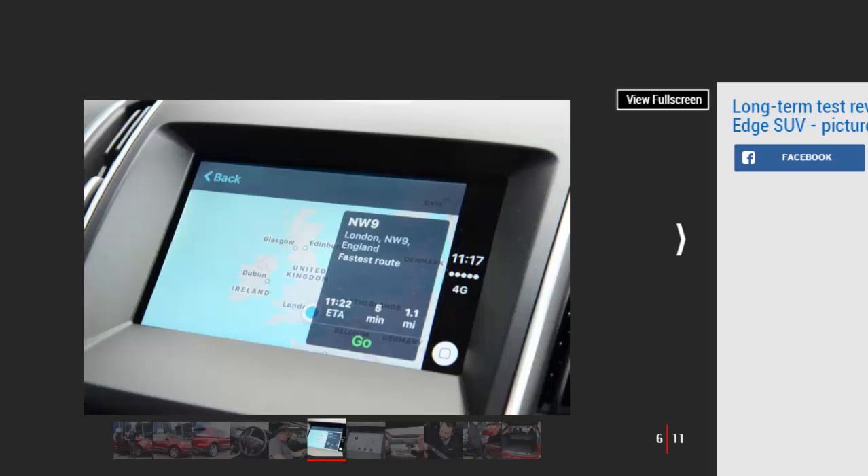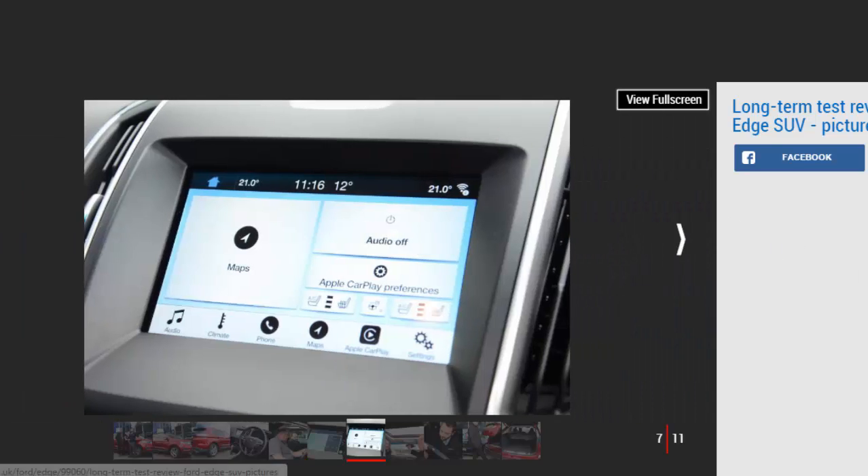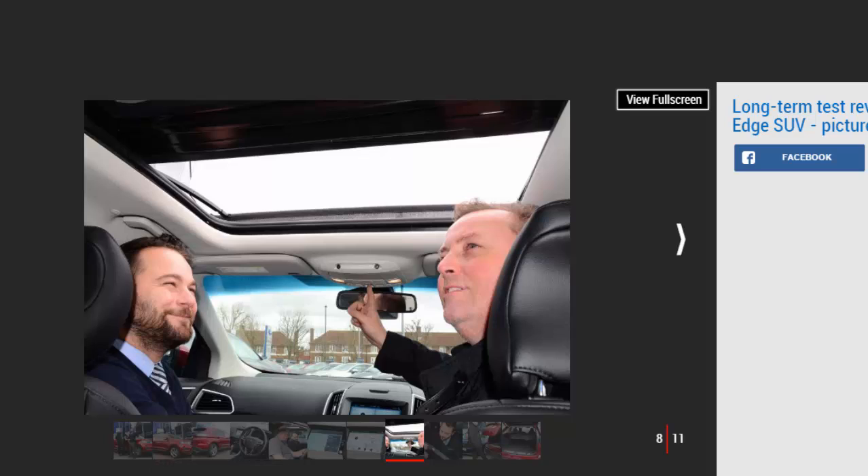The Luxe Pack adds adaptive cruise control at £500, ruby red metallic paint at £675, and a few other extras. The price tops £41,000, making a spec-for-spec comparison with the posher Vignale model a difference of less than £2,000 — which is a bit too close for comfort. We'd be tempted to look longingly at the Vignale and haggle.